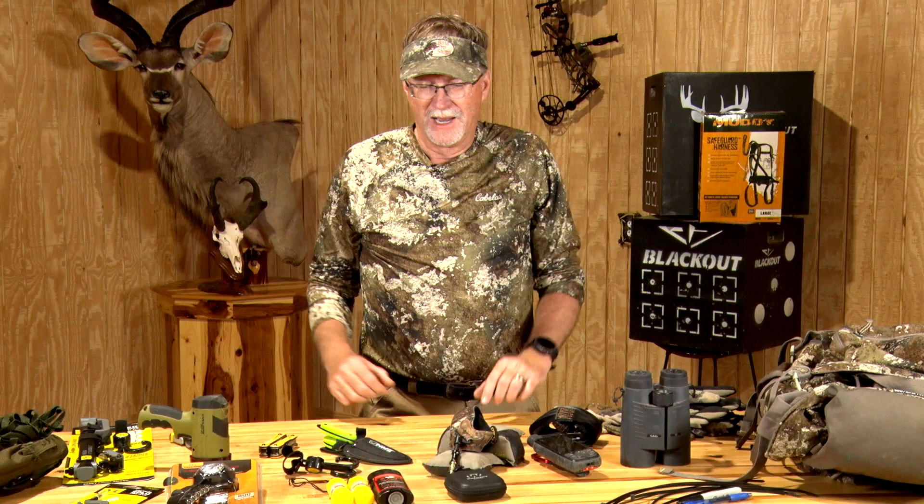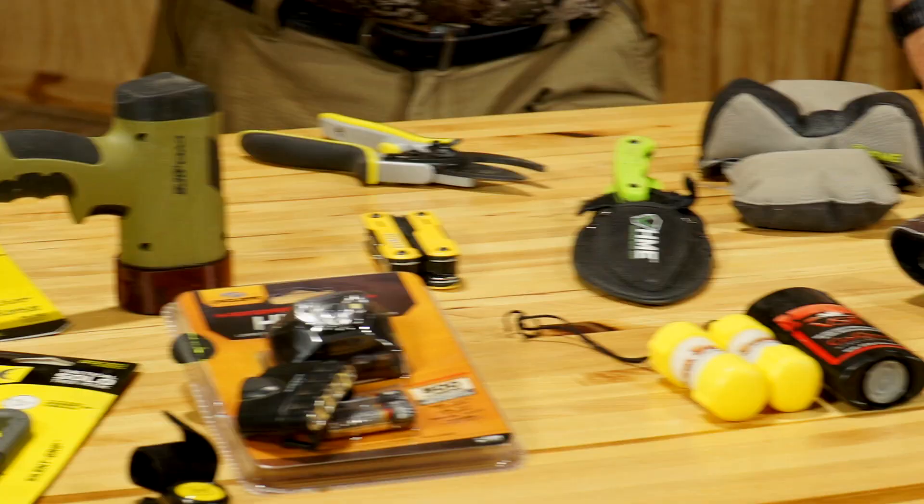Now we're going to take a second and break down everything that's in my backpack. As you can see, I've just emptied it out for the benefit of everybody, and you can tell a lot of this stuff is pretty well used — I use it a lot in the field.